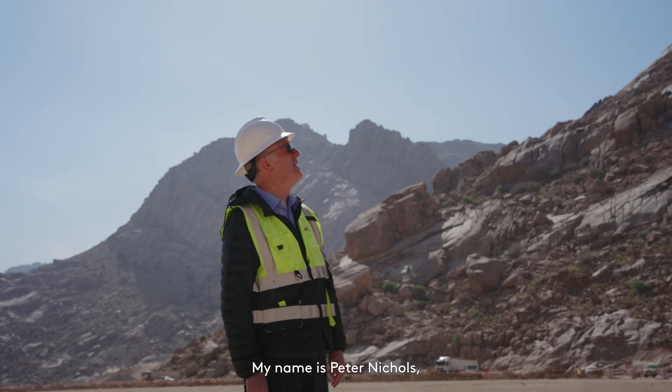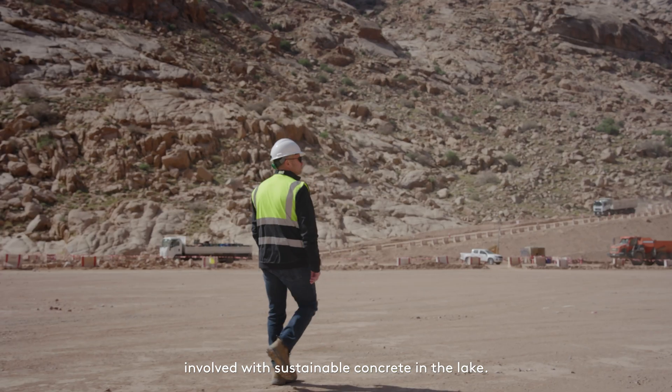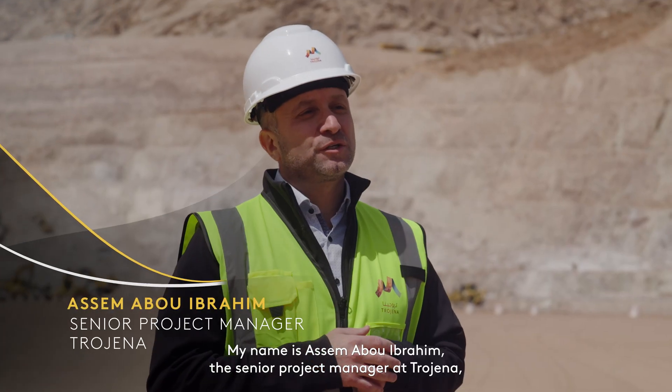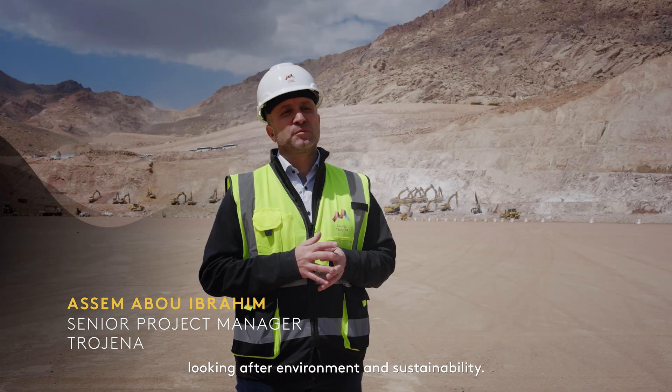My name is Peter Nichols, I'm the senior construction manager for Trojena, involved with sustainable concrete in the lake. My name is Asim O'Brahim, the senior project manager at Trojena looking after environment and sustainability.